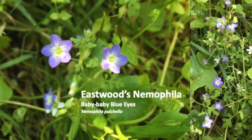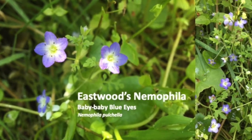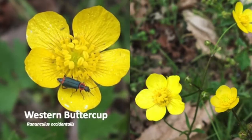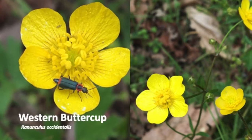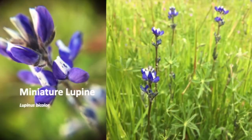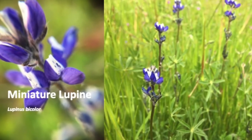Eastwood's nemophila is named for pioneering botanist, explorer, and naturalist Alice Eastwood. Bright yellow petals are very effective in attracting insects. The name lupine comes from the Latin word lupus, meaning wolf.